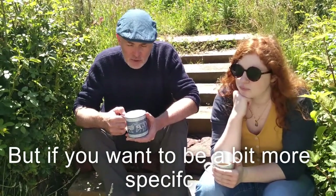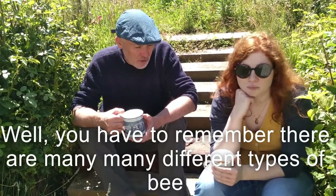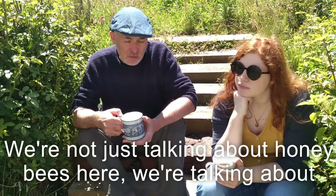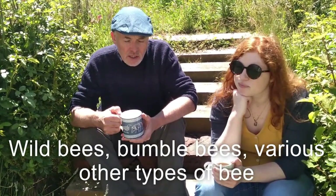But if you want to be a bit more specific, well, bees — you have to remember there are many, many different types of bees. We're not just talking about honeybees here, we're talking about wild bees, bumblebees and various other types of bees.